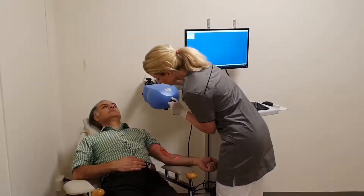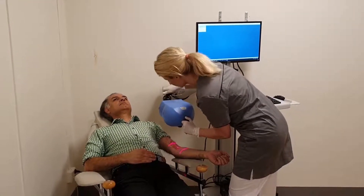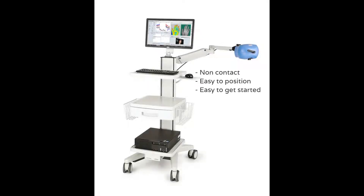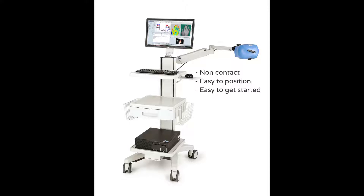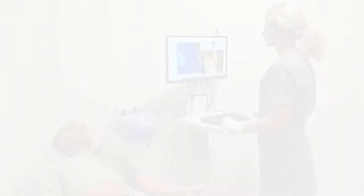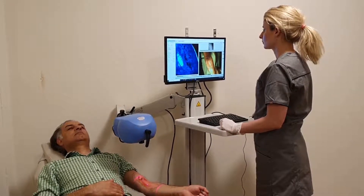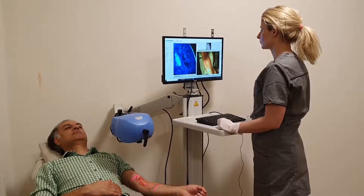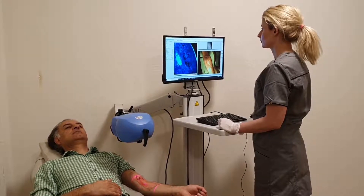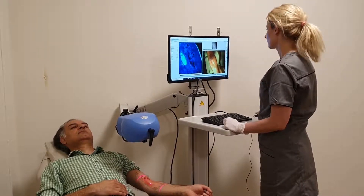The Pericam PSI system is ideal for objective burn depth assessment as it is easy to set up and to operate in the daily clinic. The system is non-contact, flexible, and easy to position in any measurement angle. The PSI features a color camera for burn wound documentation, an indicator laser, and provides an automated working distance calculation. With the Pericam PSI, microcirculation can be imaged non-invasively and at high speed.